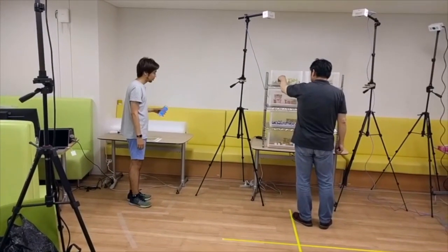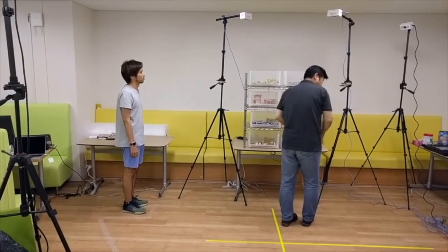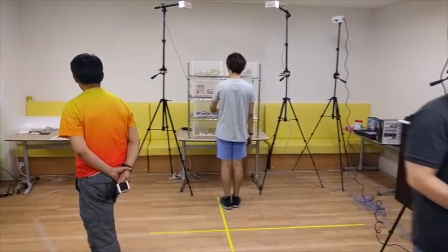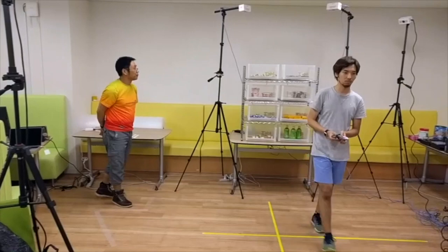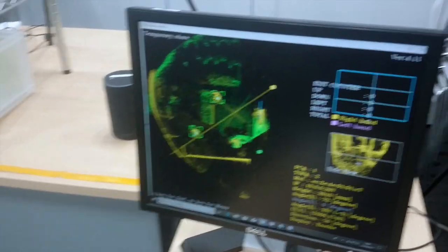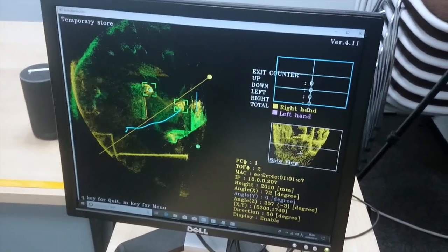What are those tripod-looking things surrounding them? This is a TOF sensor, which detects the depth of the optics. They set up the sensor at five different points, which tracks the customers in the store and also detects the motion of them reaching out their hand to grab products. A weight sensor is also attached to each basket where products are placed, so they can tell which products the customers picked up. So there are only two kinds of sensors? Sounds so simple!